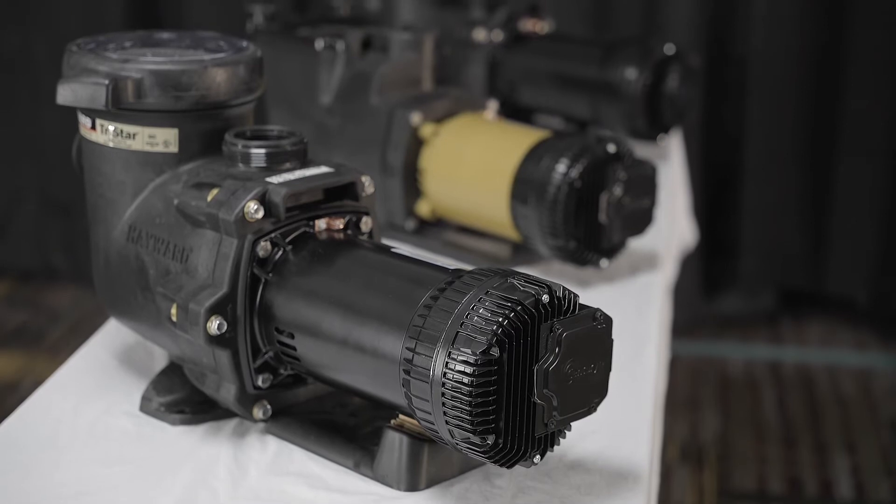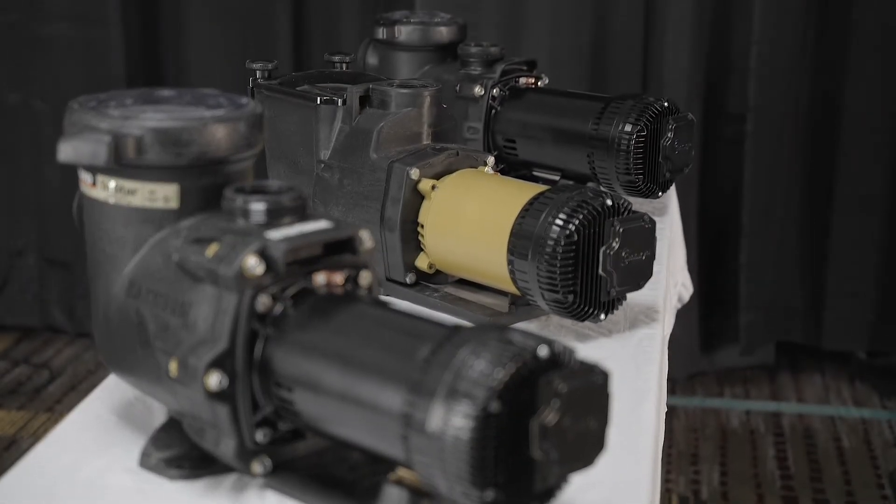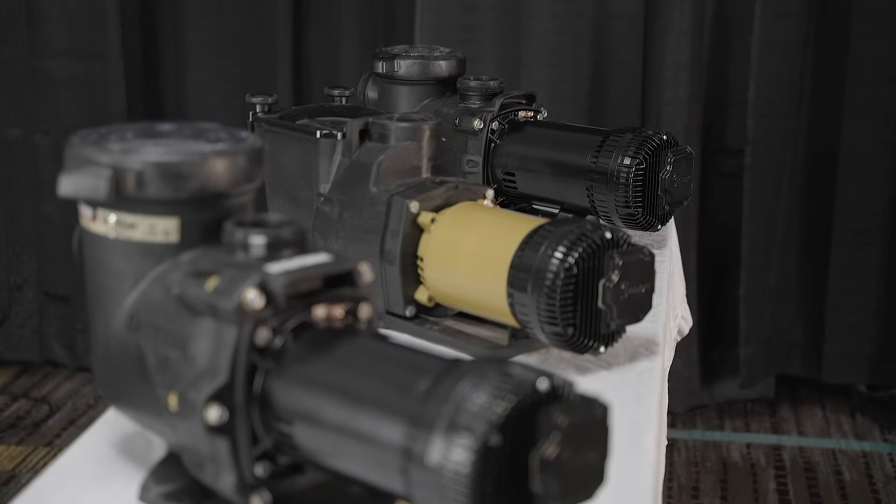And later this year, our VS pumps will be joined by our new XE series of pumps. The XE pumps deliver the same unmatched energy efficiency, combined with easy-to-use, simple programming, and, best of all, up to one-third lower price. So that means they're going to pay for themselves even faster. XE pumps are available as drop-in replacements for most pumps on the market and offer dual-voltage capabilities, making them the most affordable way to install an ultra-high efficiency pump in any new or existing pool.